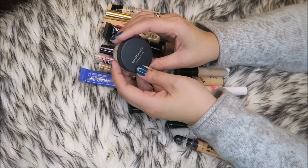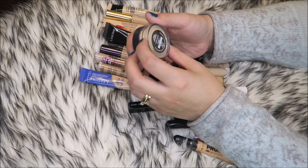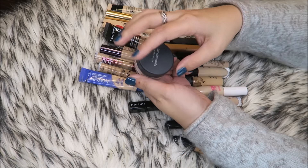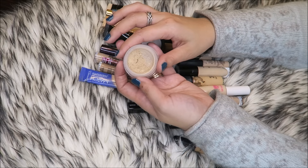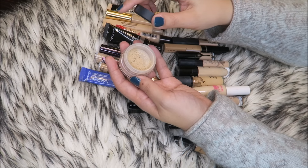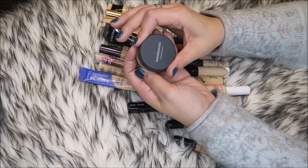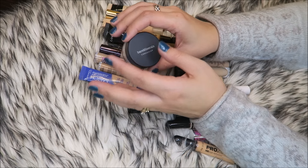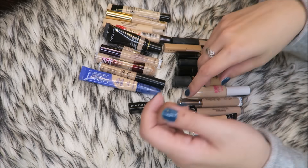This I absolutely hate. This is from Bare Minerals — it's called the Eye Brightener in Well Rested. YouTube made me buy this and it's so thick; the granules are so thick, that's what I hated about it the most. I suppose this would be good if you don't have super dark circles, but for somebody like me with ultra dark circles, it doesn't work. So I'm getting rid of that for sure.